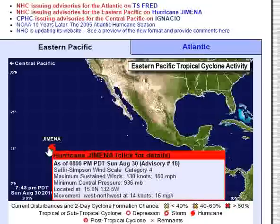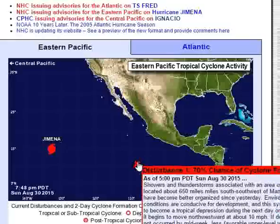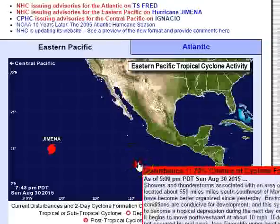Hurricane Jemina has sustained winds over 150 miles an hour and a pressure of 936 millibars. This third storm has a 70% chance of developing into a cyclone. It just came off the coast of Mexico and is expected to become better organized — conditions are very conducive for development.